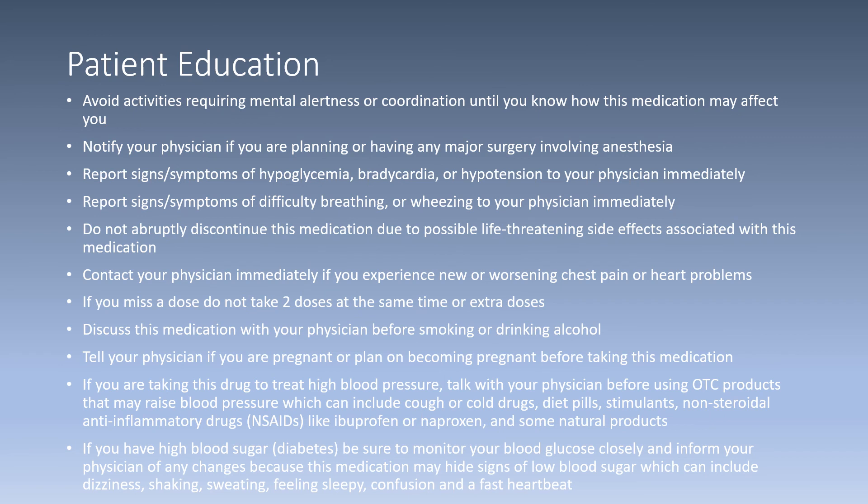Patient education for propranolol: Avoid activities requiring mental alertness or coordination until you know how the medication affects you. Notify your physician if planning any major surgery involving anesthesia. Report signs of hypoglycemia, bradycardia, or hypotension to your physician immediately. Report difficulty breathing or wheezing immediately. Do not abruptly discontinue the medication due to possible life-threatening side effects. Contact your physician immediately if experiencing new or worsening chest pain or heart problems. If you miss a dose, do not take two doses at the same time. Discuss smoking or drinking alcohol with your physician, and consult your physician before using OTC products that may raise blood pressure, such as cough and cold medications, diet pills, stimulants, or NSAIDs like ibuprofen or naproxen.